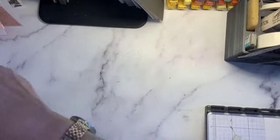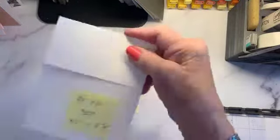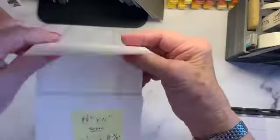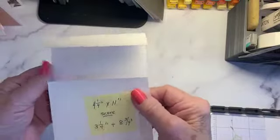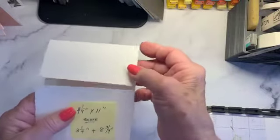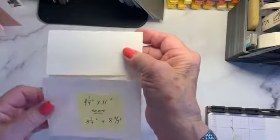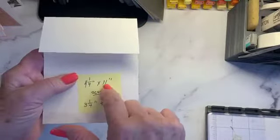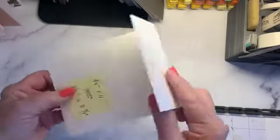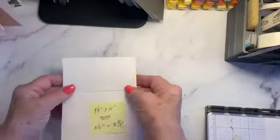I've got everything marked. We're starting with the heavier weight shimmer — because we're using watercolor, it works better since it's not pure white like basic white. The card is four and a quarter by eleven, a regular top-folding card, but I creased it differently — I scored it at three and a fourth and eight and three fourths.